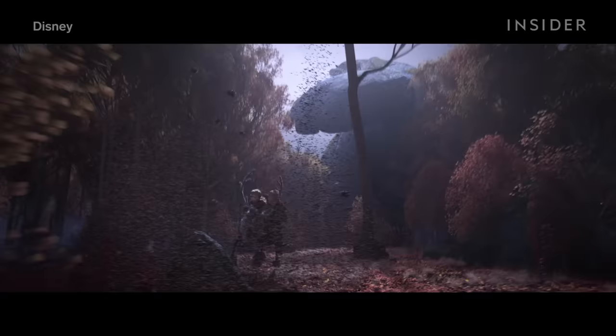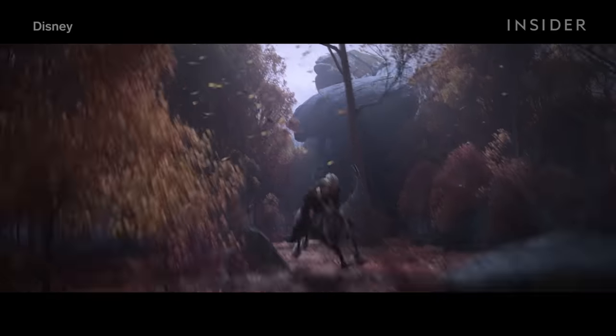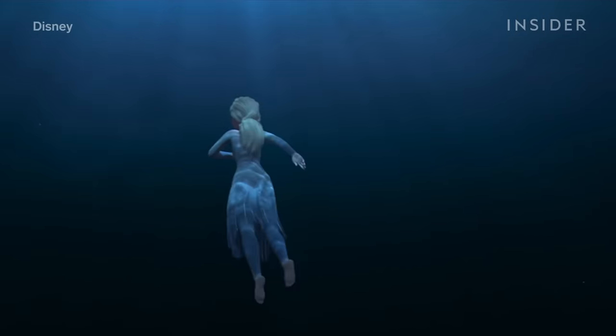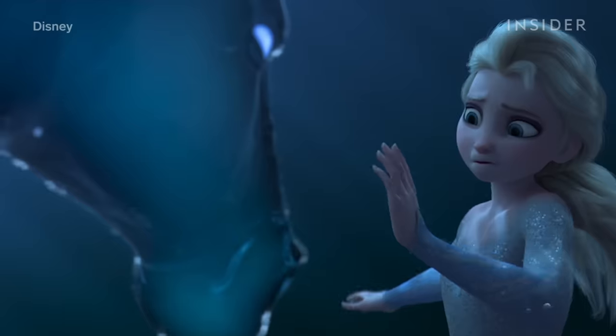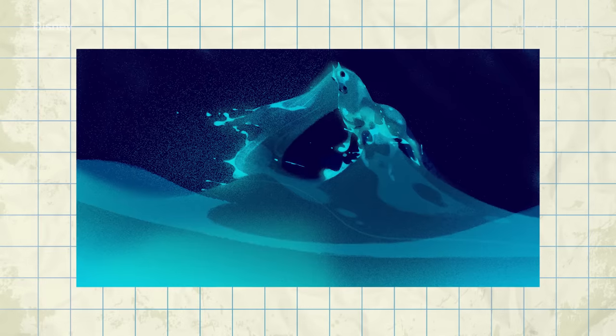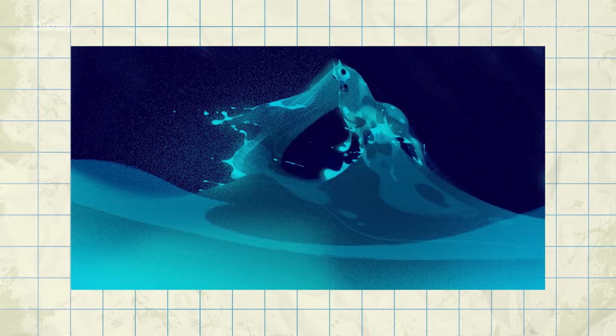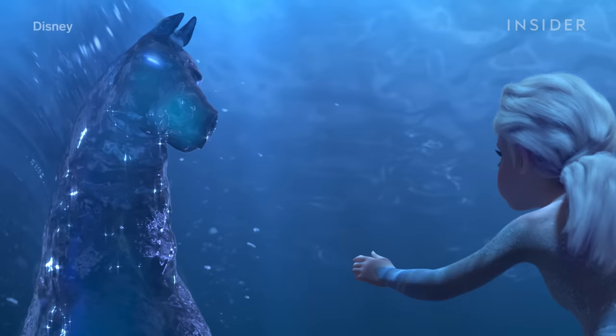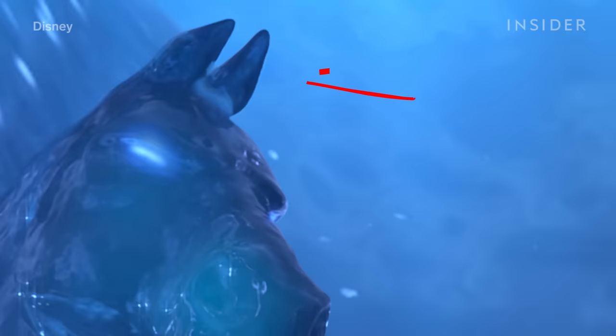It was also important that each piece of rock moved correctly and didn't go through another rock. Last, but certainly not least, there was the Nokk — the water horse — which was the product of eight months of hard work. There were several challenges to creating a creature made out of water that also needed to be true to the look of an actual horse. Because it has no pupils, or real eyes for that matter, it's a lot harder to convey the character's emotions, so the animators relied on the Nokk's ears.